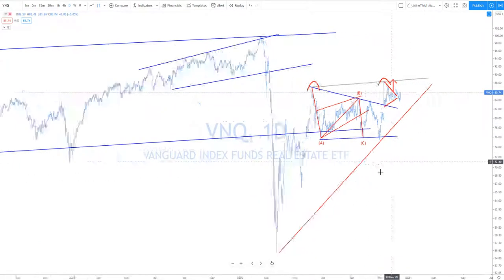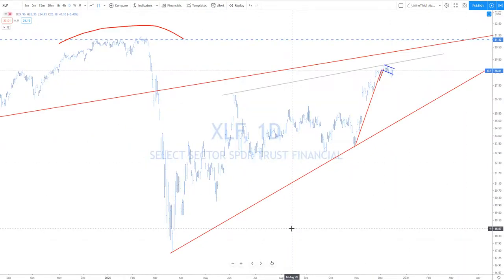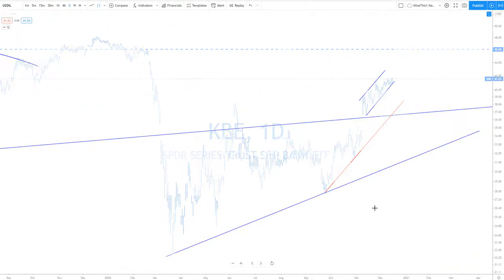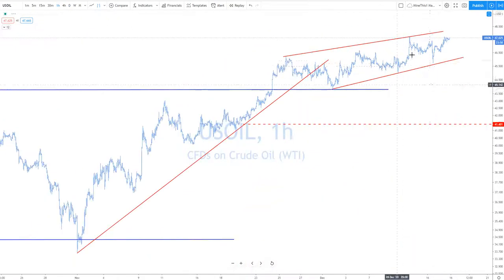Real estate — we've been waiting for this one to push higher, hasn't done it yet, but perhaps it will now. Financials — bull flag. Pure banking ETF — look for that one to go higher. Oil — as long as it remains in this channel, the bias is to the upside.